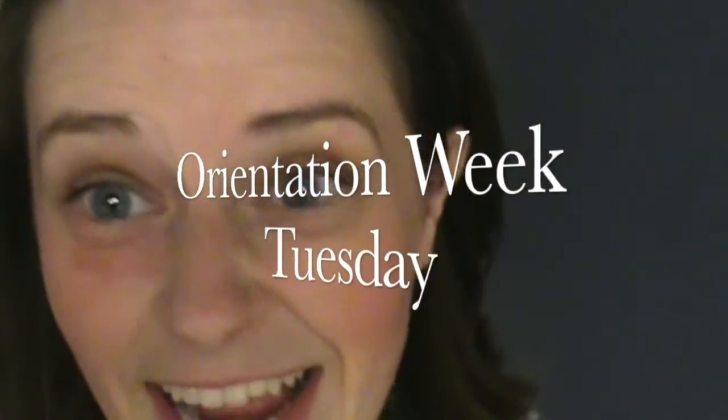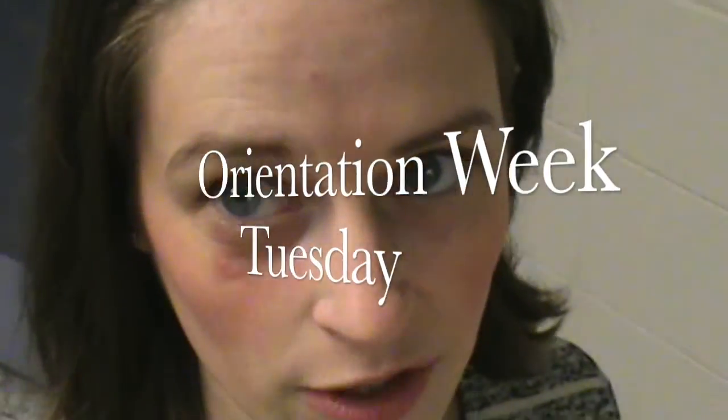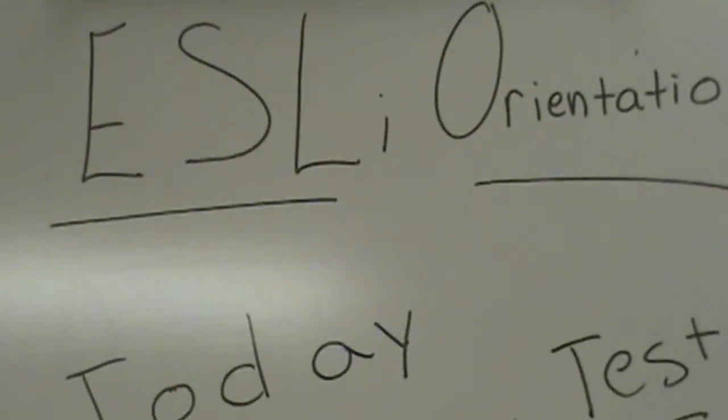I'm gonna go. I'll see you guys tomorrow for placement test and good luck! Hey everybody! This is day two of orientation week, and that means it is test day.